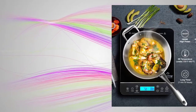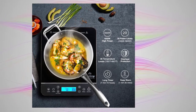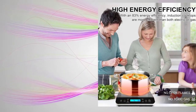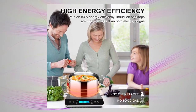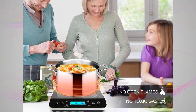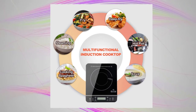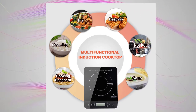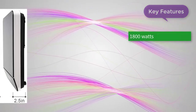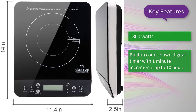The Duxtop 9600LS is a high-powered portable induction cooktop using magnetic field cooking on the go wherever you need it. It's loaded with all the tech you'd expect, including a super-adjustable 20 temperature ranges and 20 power levels. We absolutely appreciate the child lock safety system, which keeps your kids safe even if you place the cooktop on easy-to-reach kitchen counters. Key features: 1800 watts, a built-in countdown digital timer with one-minute increments up to 10 hours, and a one-year manufacturer's warranty.